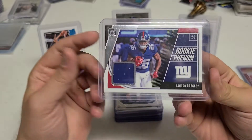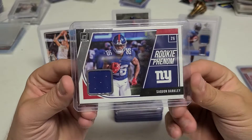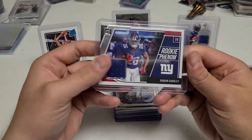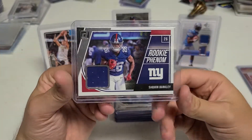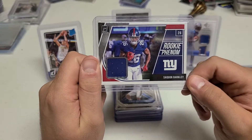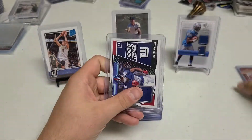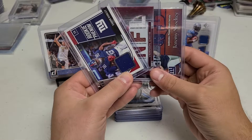And then we have a nice Saquon Barkley jersey card. I might have an optic version, but not the Donruss version. I think this is about a $5 card. Very nice card there. Hopefully he stays healthy this season. Not the biggest Saquon guy — it was when he was a rookie, but he just kept getting injured. He needs a big year and might hit that trade block. Got those three cards for $9, so I thought that was a pretty good deal.